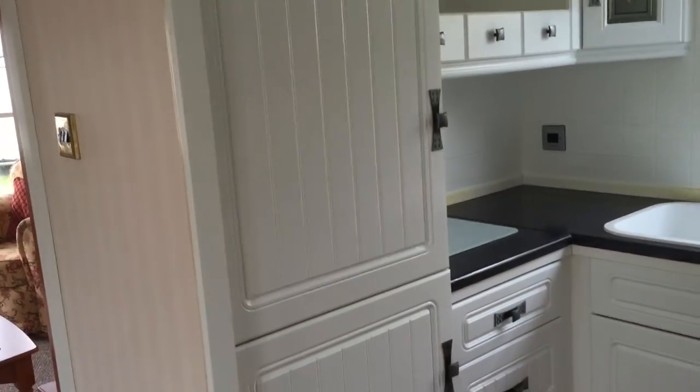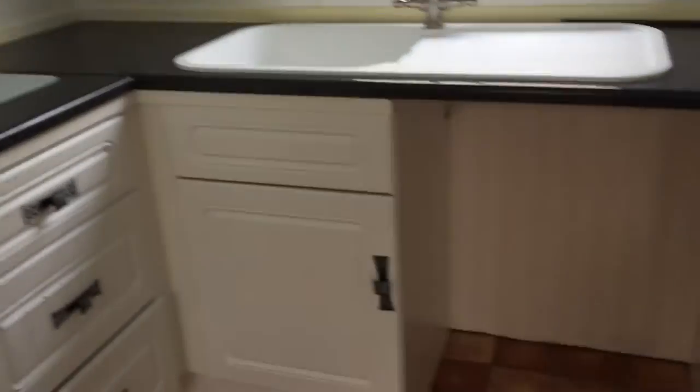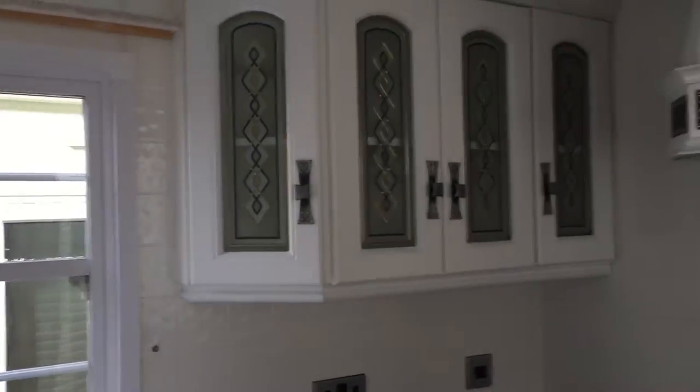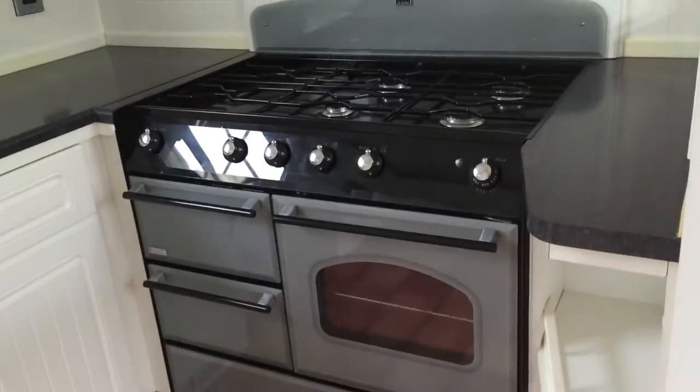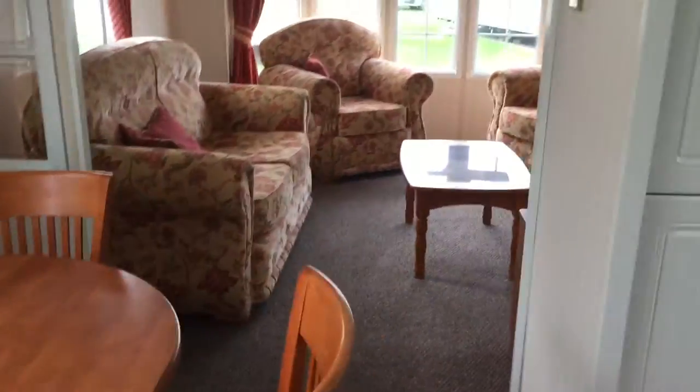We have our integrated fridge freezer, our sink, your place for your washing machine and dishwasher, nice upper cupboards, and we have our cooker as well. Nice size of a kitchen and dining room.